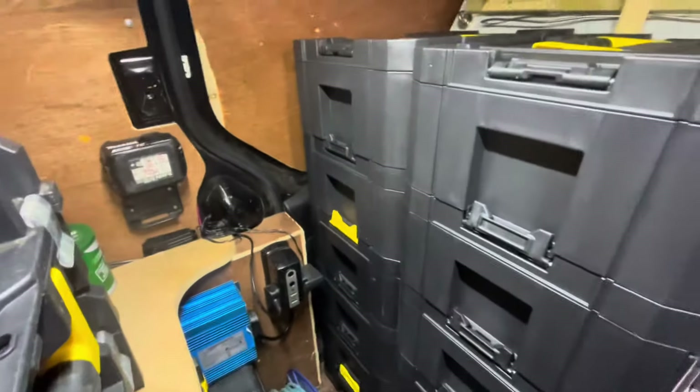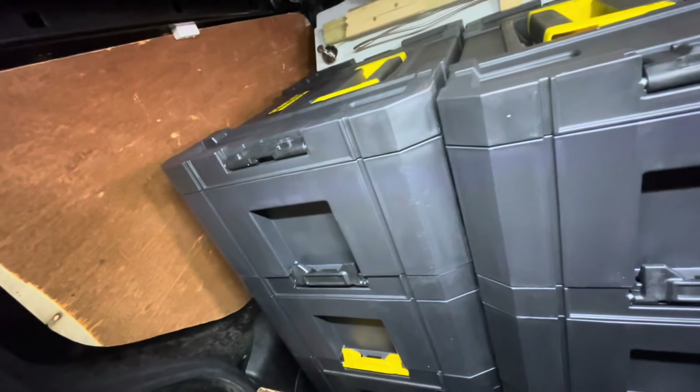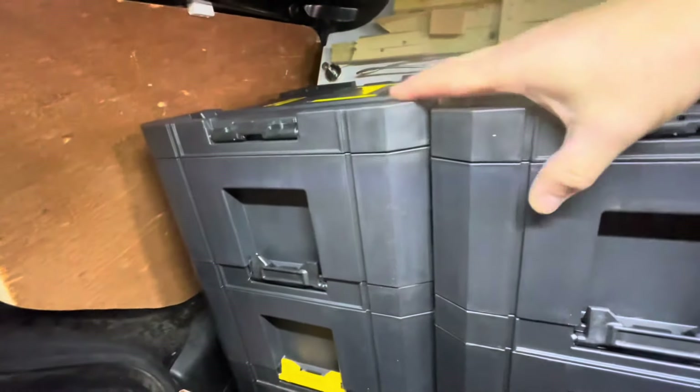Just one last little thing to note — the weight in this top drawer with the night latches means when I shut the drawer you can see how much it's leaning forward. It's not going to go but it is leaning, so even more reason for me to get these fixed together or fixed to the bulkhead. They're fairly sturdy at the moment and they're not falling over, but I don't want to risk it so I'll get those fixed in.